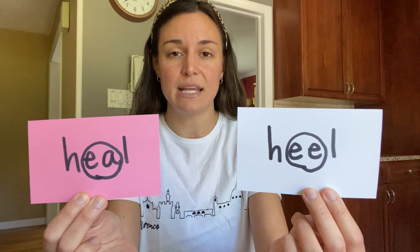So when you are spelling this word and listening to it in a sentence, you need to think about the sentence and decide which heal you need to use when you're spelling. Are they talking about getting better from being sick, or are they talking about part of your foot?